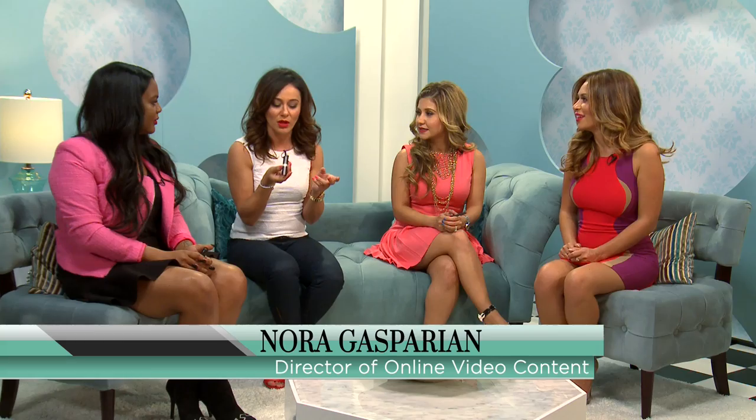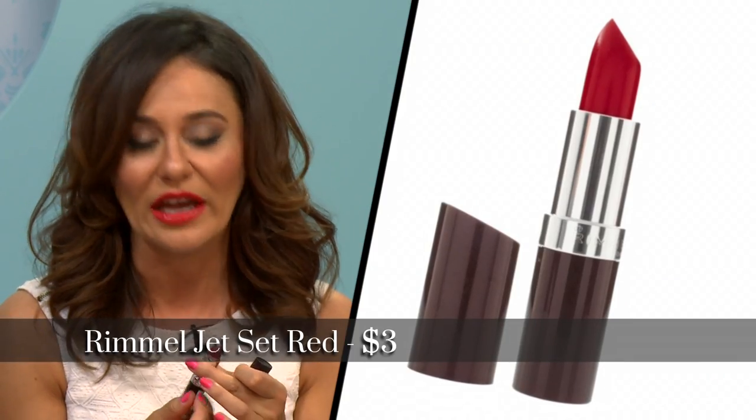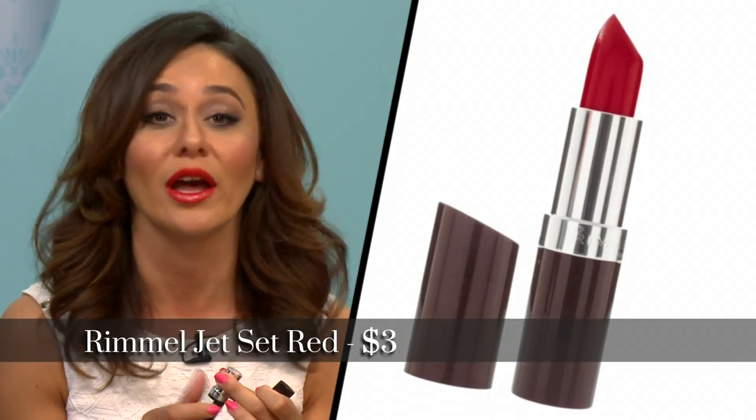You beat me with the price, but mine is like $4.99, Rimmel, it's Jet Set Red. I like it because it's red, it's out there — if I'm wearing red, I want everyone to see it.